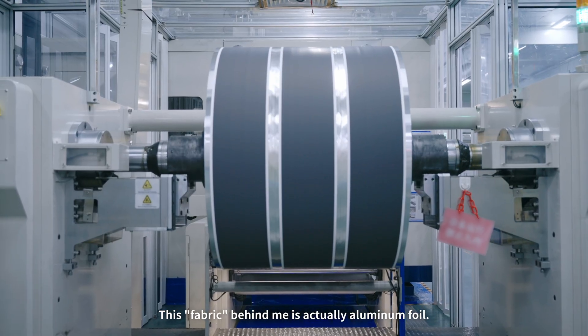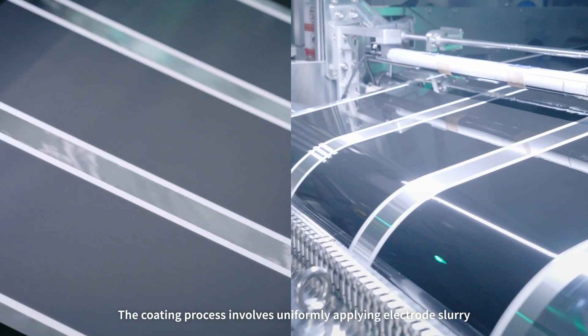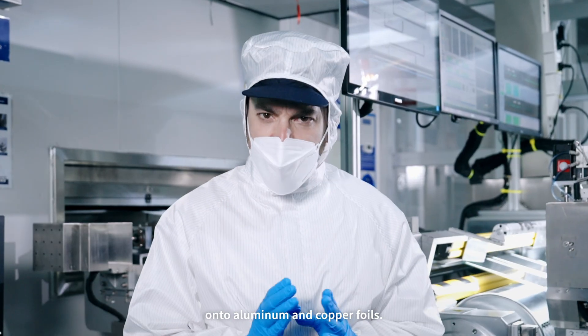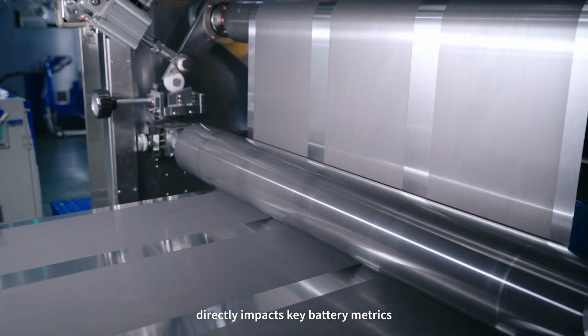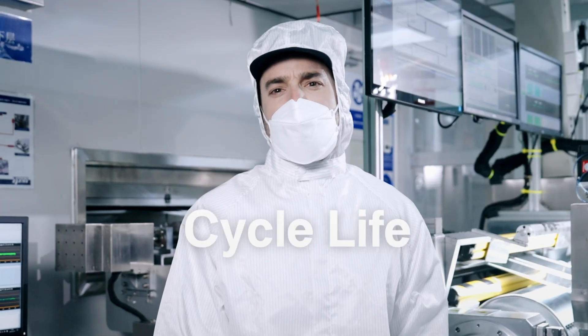This fabric behind me is actually aluminum foil. The coating process involves uniformly applying electrode slurry onto aluminum and copper foils. The quality of this process directly impacts key battery metrics like capacity, cycle life, and safety.